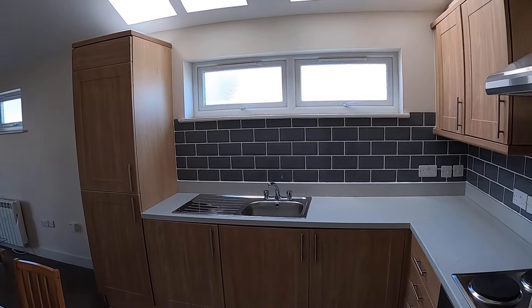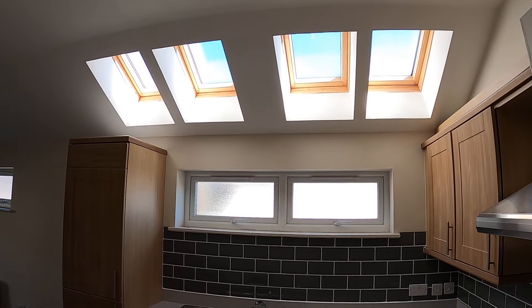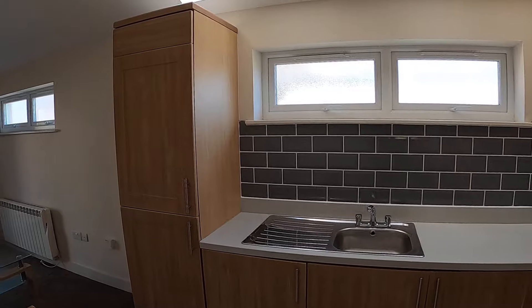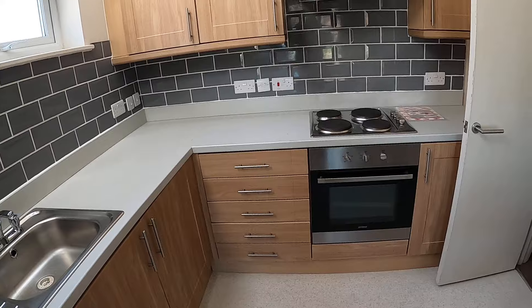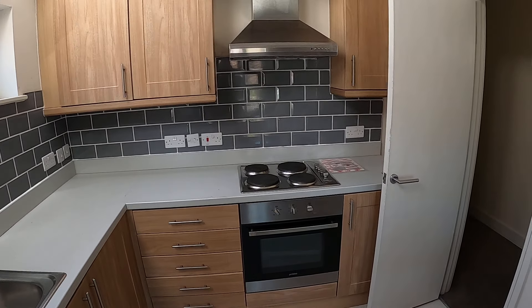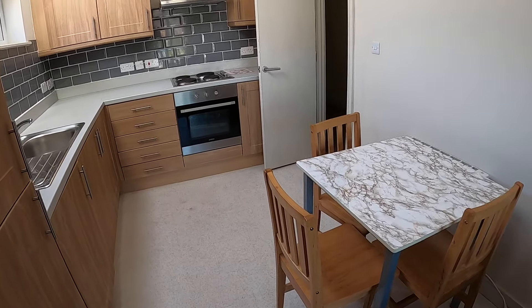It's a modern first floor two-bedroom flat. Here we are in the kitchen living room, which is an open plan space with some great Velux lighting coming in. We've got a built-in fridge freezer, a built-in washing machine, oven, hob and extractor, a nice modern kitchen with space for a table and chairs, and cushion flooring.